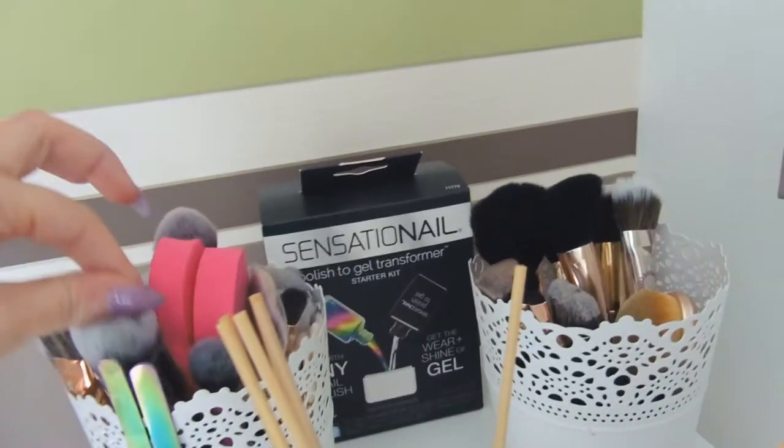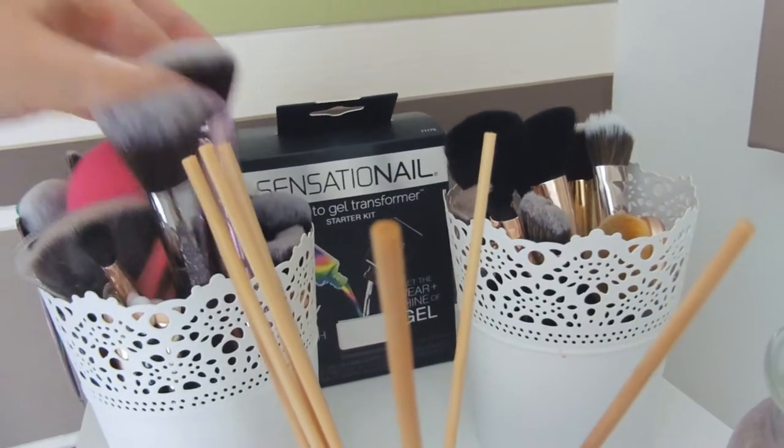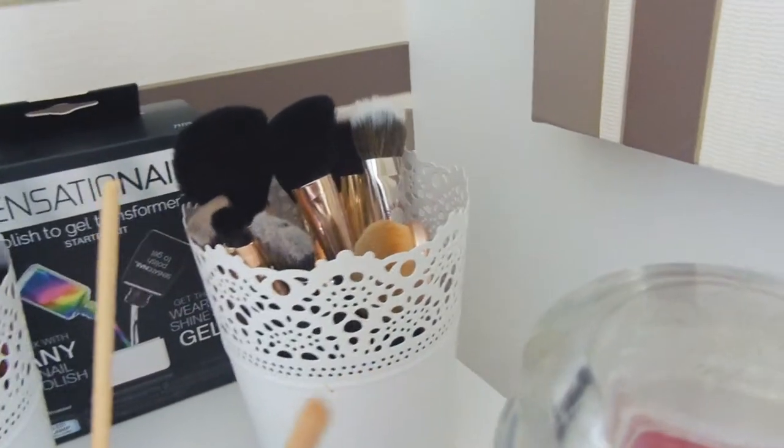I've got loads of different brush brands — I've got Bubelle, Nanshki, Blank Canvas, Real Techniques, Makeup Revolution, loads of different brushes. And these Feel Good, Look Good, Feel Better ones are quite good as well.